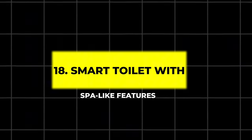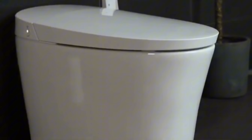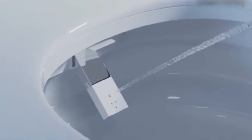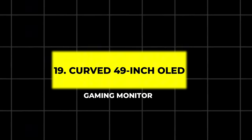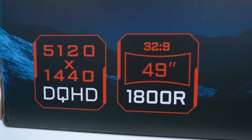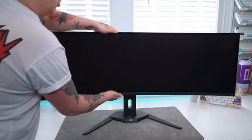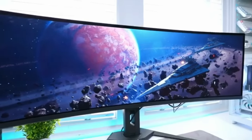18. Smart Toilet with Spa-like Features. Why settle for a basic toilet when you can have a high-tech model with a heated seat, warm water cleansing, and a warm air dryer? Controlled with just a wave or tap, this luxurious toilet also conserves water with dual flush settings. 19. Curved 49-inch OLED Gaming Monitor. This massive 49-inch curved monitor is designed for immersive gaming. It boasts vibrant OLED visuals, deep blacks, and a lightning-fast 240Hz refresh rate. Streaming services compatibility is an added bonus for ultimate entertainment.